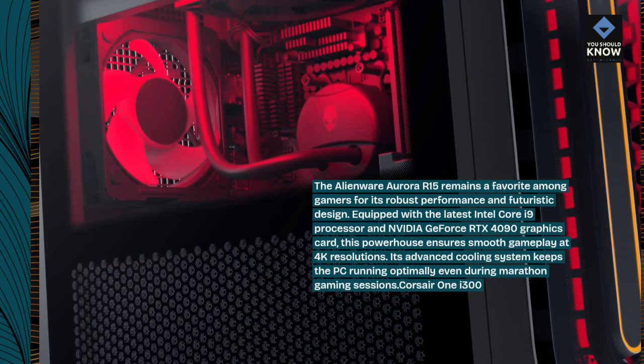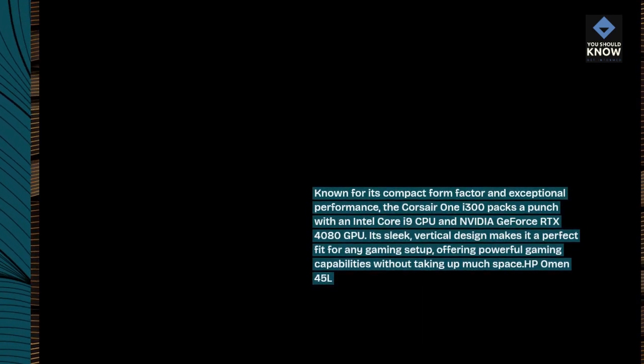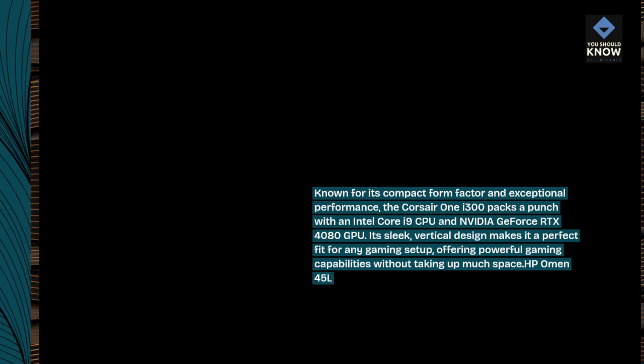Corsair One i300. Known for its compact form factor and exceptional performance, the Corsair One i300 packs a punch with an Intel Core i9 CPU and NVIDIA GeForce RTX 4080 GPU. Its sleek, vertical design makes it a perfect fit for any gaming setup, offering powerful gaming capabilities without taking up much space.